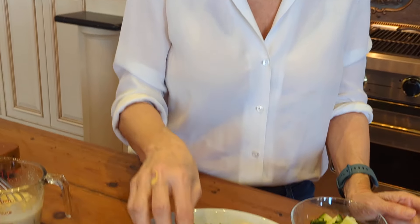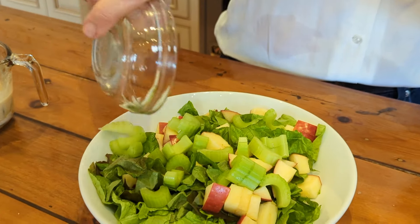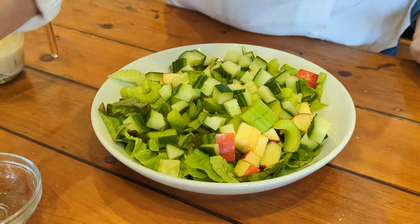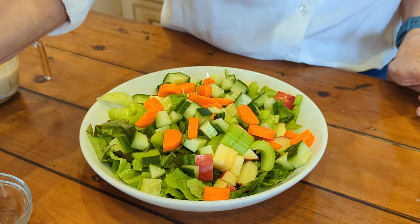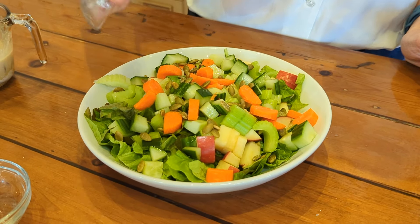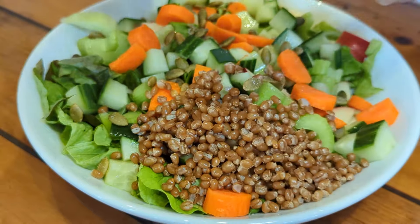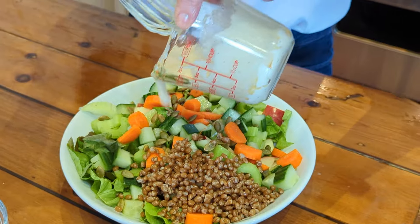I've got some lettuce, I've got apple. And if I'm going to do apples, I'm always going to do celery — so I've got one stick of celery. I've got cucumber here, an English cucumber, that's why I have the skin on. I just threw some carrots in there for fun. You can put anything you want. I do have some pepitas. I usually like some nut in here, and I usually like a grain. I just cooked up some wheat berries, and that is going to be my salad.